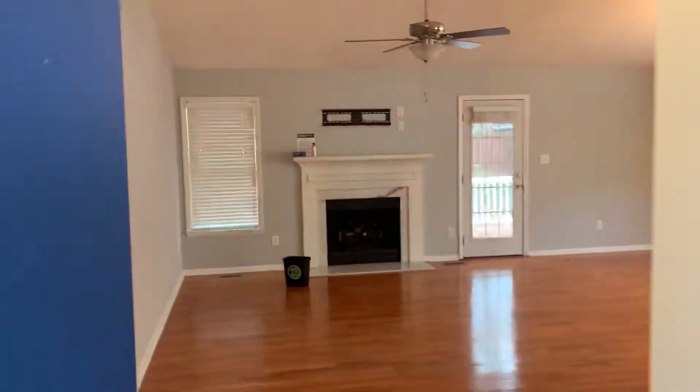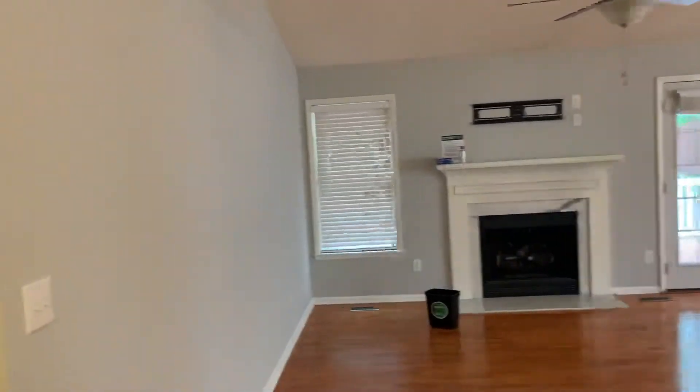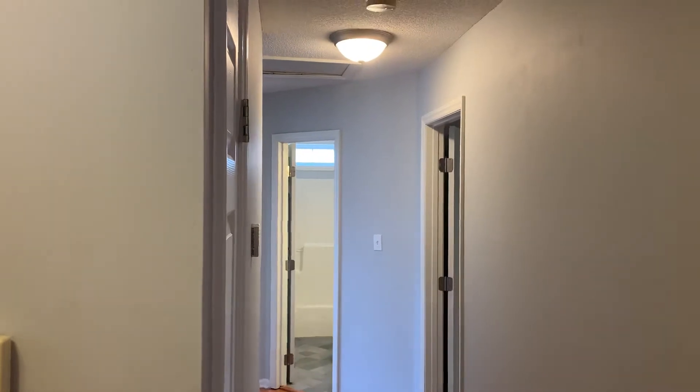So this is the entrance. As you can see, a pretty tall ceiling. This is all popcorn. To your left you have the wing where people live, the residence wing.